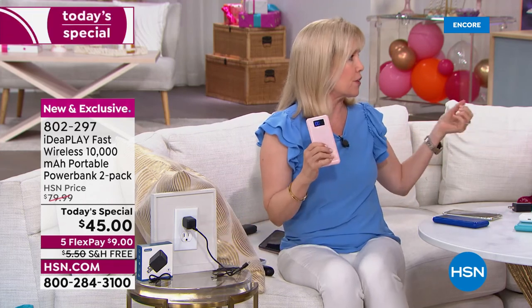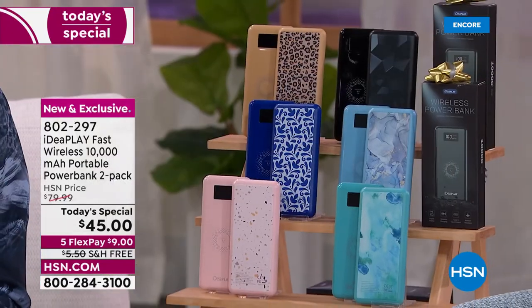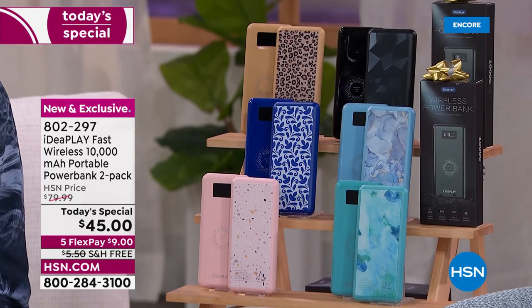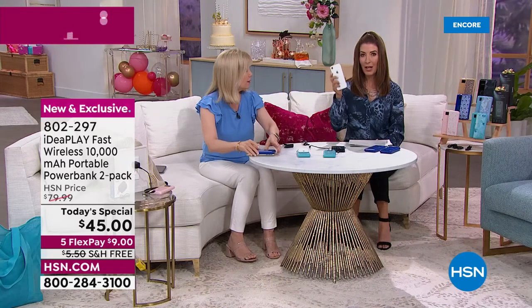If you have older power banks, we've been selling them here for years — but this is the day to really upgrade. Give your old ones to your kids. This is the one I'm ordering. I have an Apple iPhone XR — let's test it.